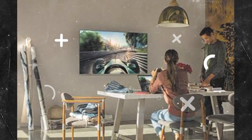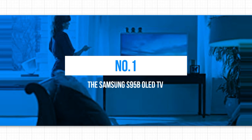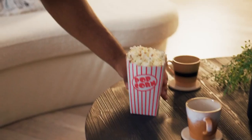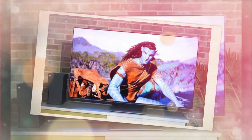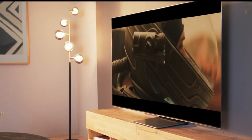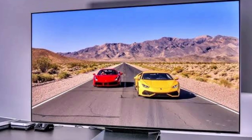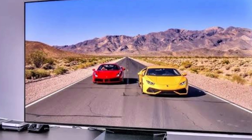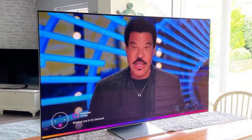Finally, we have reached the pinnacle of television technology in 2023. Our number one spot goes to the Samsung S95B OLED TV. Samsung has truly outdone itself with this masterpiece, combining the brilliance of OLED with their industry-leading advancements to deliver an unparalleled viewing experience. The S95B's OLED panel harnesses the technology's ability to produce perfect blacks, vibrant colors, and astonishing detail. Each pixel on the OLED display can emit its own light or completely turn off, resulting in true black levels and infinite contrast.